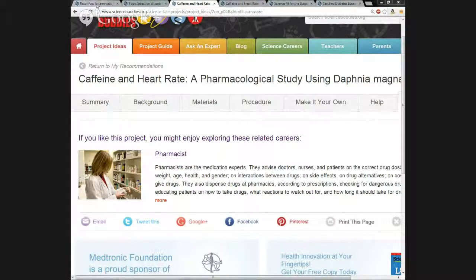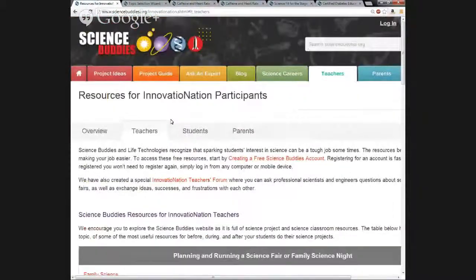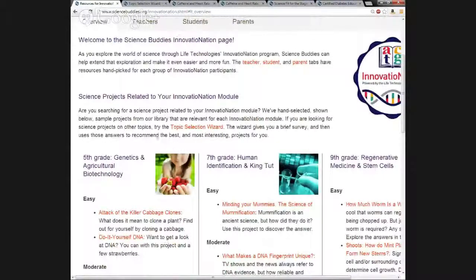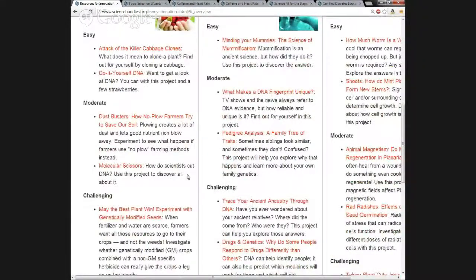Going back to the Innovation Nation landing page, if you go all the way back to the overview, you can see several recommended science project ideas related to Innovation Nation modules. These project ideas not only range by grade level, but also within grade level from easy, moderate, to challenging. These are project ideas that have already been picked if you want to use them.